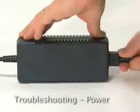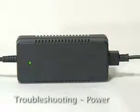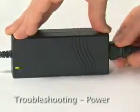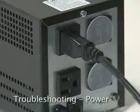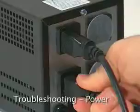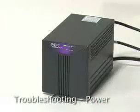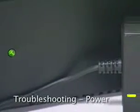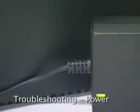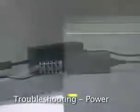Each power supply to the unit has a green light indicating that it is getting AC power. If the light is not on, check power to the outlet using a known working item such as a radio or display light. If the outlet has power, replace the safe's power supply. If the outlet does not have power, check your building's power breakers.